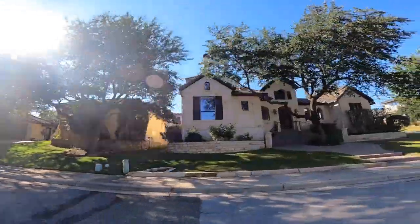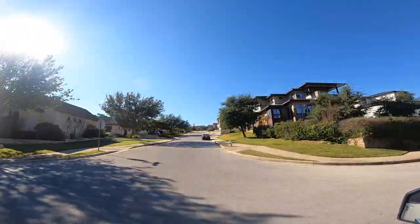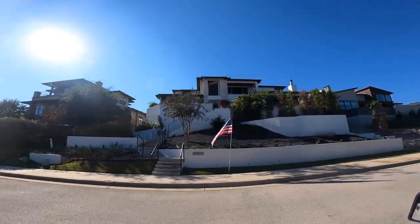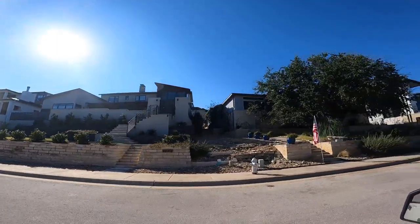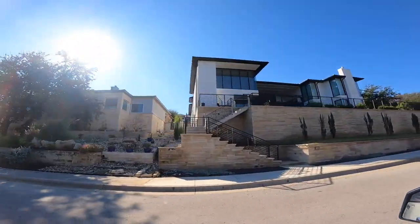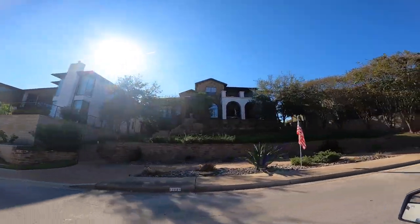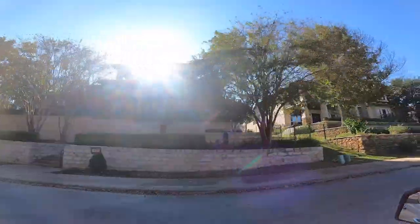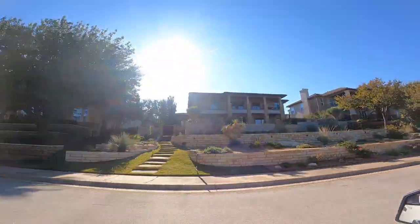Most of Lake Point was built as standard homes by a company called Milborn and a few other local builders — not fully custom, but still very nice. Down in one section, however, there are more custom homes — all custom builds, with the most recent one finishing this past year. These are usually larger, in the 3,500 to 5,000 square foot range, and typically have terracotta tile roofs or standing seam metal roofs.